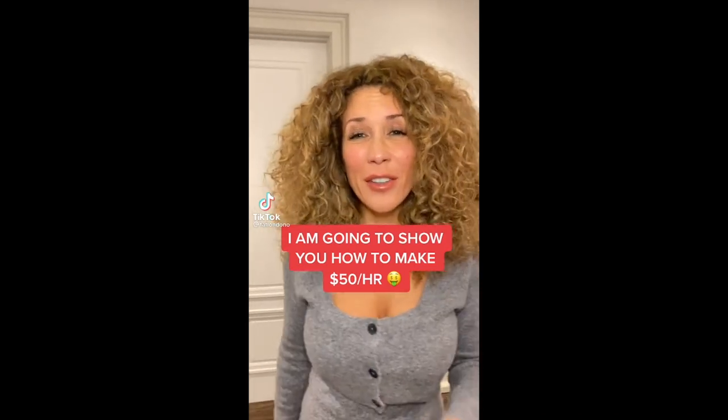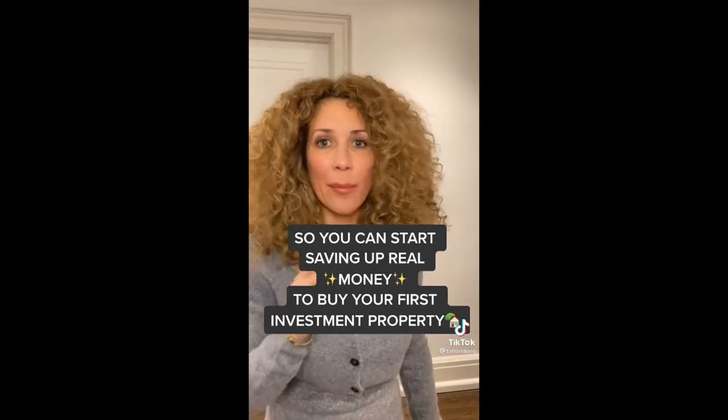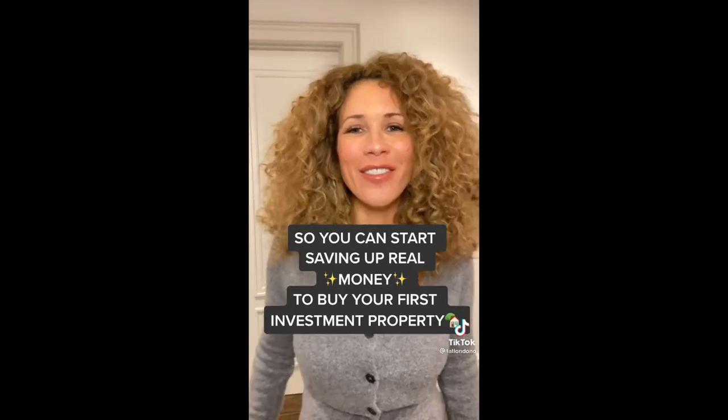I'm going to show you how easy it is to make $50 an hour, even if you're a teenager, so that you could start saving up real money to buy your first investment property.